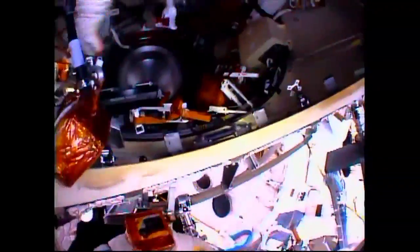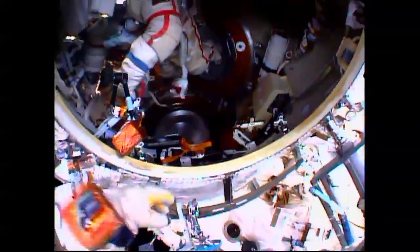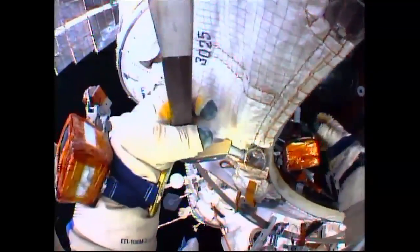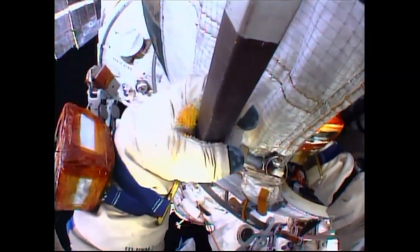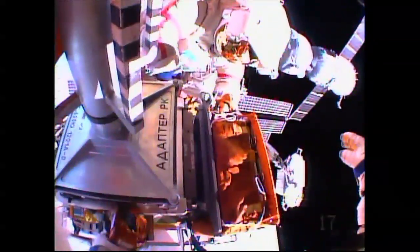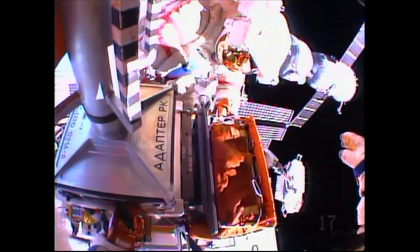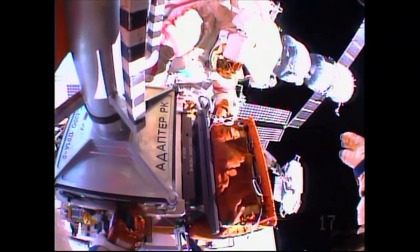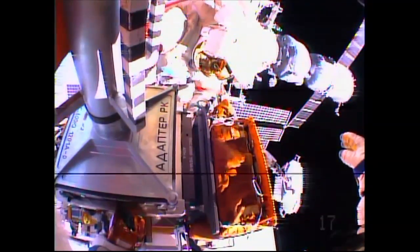A good view from Artemiev's helmet camera as he looks inside the Pirs docking compartment to his crewmate Alexander Skvortsov, who shortly will be moving outside to join Artemiev. Sergey, how are we doing on the timeline? You're good — if anything comes up, I'll let you know.